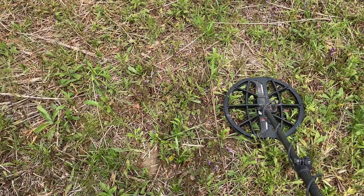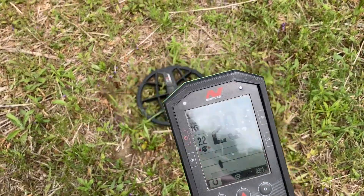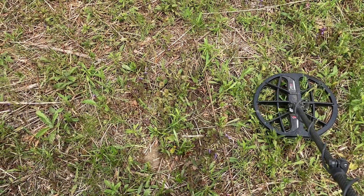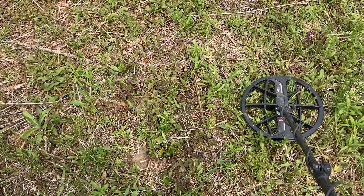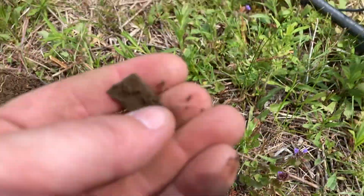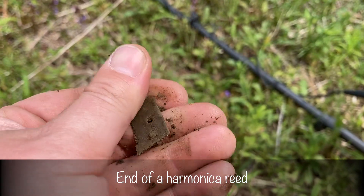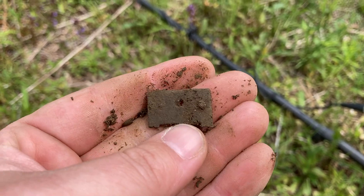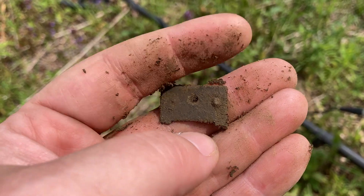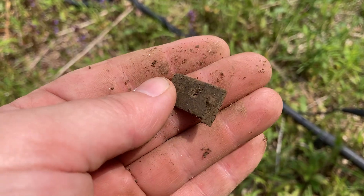This one looks like it must be a pretty good alloy because it's coming up right on the center line — very consistent 29 to 30. I'm going in. Well, nothing to write home about: a little piece of a harmonica reed. Not exciting. The next thing I show you I will try to make more exciting. I feel like this is getting a little boring, but hopefully the next target is a really good one.